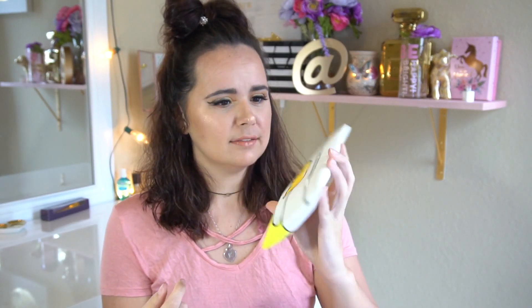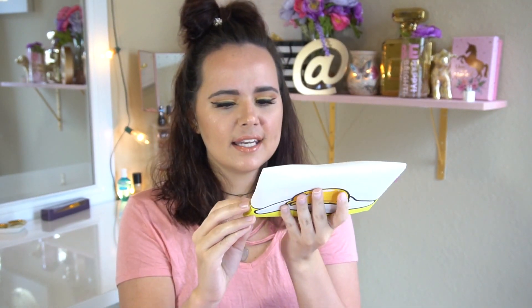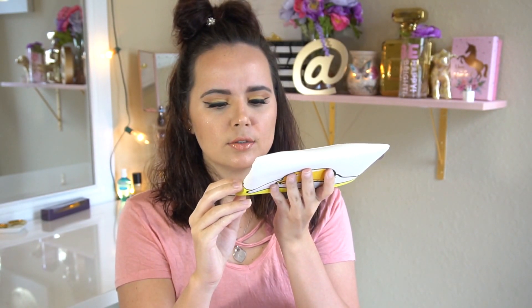Hi guys, it's another one of those videos — got my second Ipsy bag, this is the July one and I was so excited to get it. So this is the bag, it looks like a little egg guy. It says Gudetama right here — don't quote me on that guys, I'm not sure — but it's a super cute little thing and it is a little guy because he has a butt.